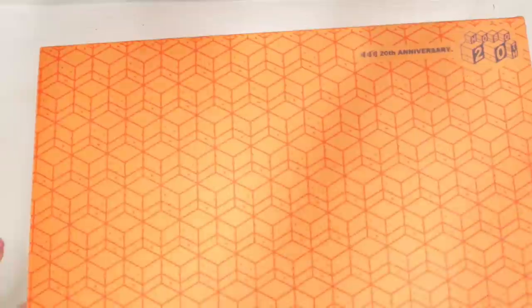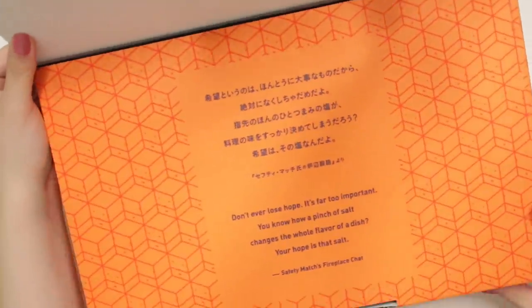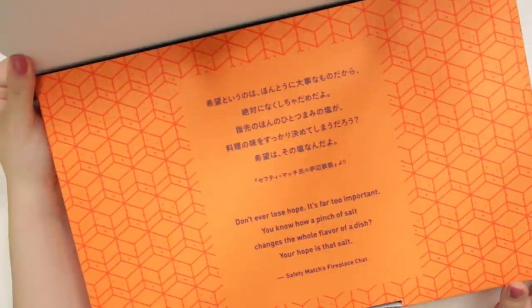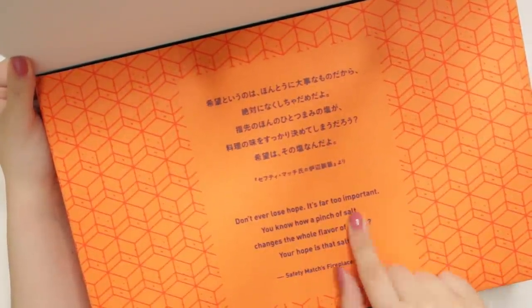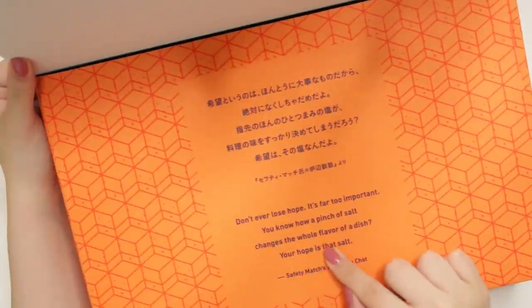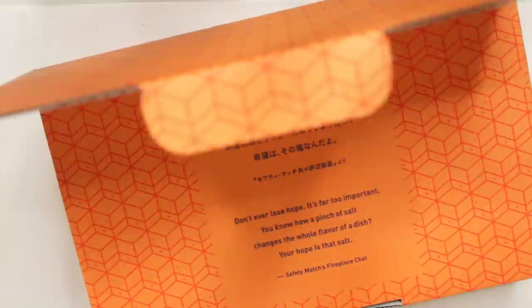So now let's get to the unboxing — I'm so excited. Let us open up this box. And there we have the quote for this year, which is really, really nice. It says: "Don't ever lose hope. It's far too important. You know how a pinch of salt changes the whole flavor of a dish? Your hope is that salt."